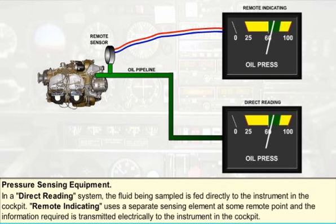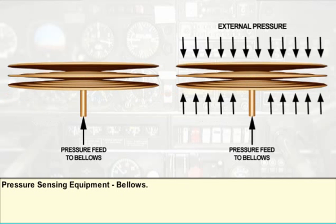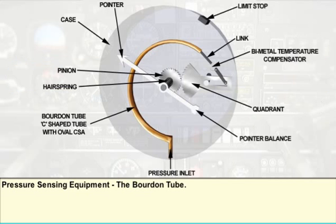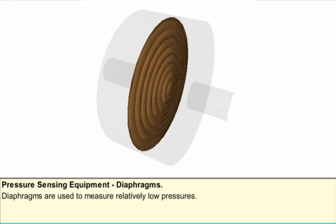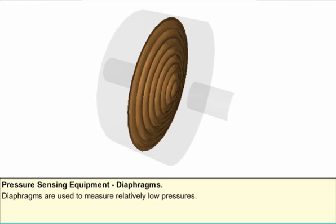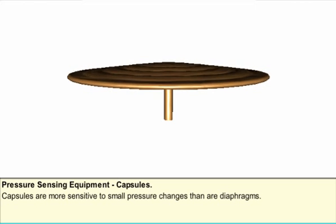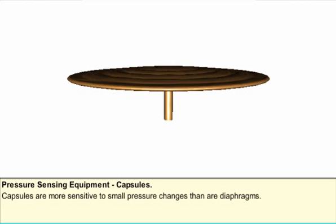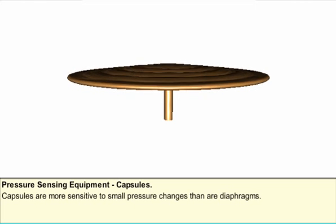The sensing elements commonly used are diaphragms, capsules, bellows, and Bourdon tubes. Diaphragms consist of corrugated circular metal discs secured at their edge; when pressure is applied, they are deflected, as shown. Diaphragms are used to measure relatively low pressures. Capsules are made up of two diaphragms placed together and joined at their edges. They can form a sealed chamber — called an aneroid capsule — or a chamber communicated to a pressure source, called a pressure capsule. Capsules are also used to measure low pressure but are more sensitive to small pressure changes than diaphragms.